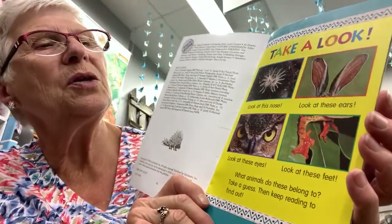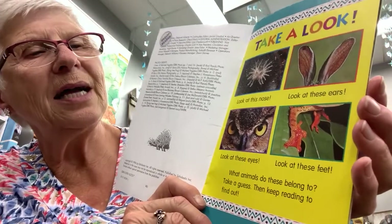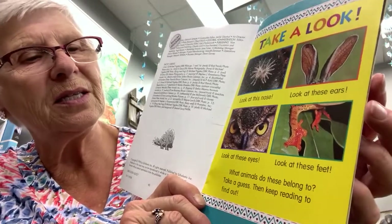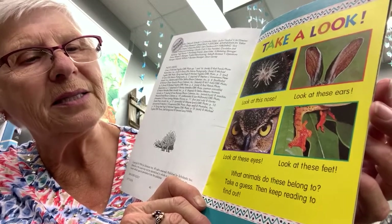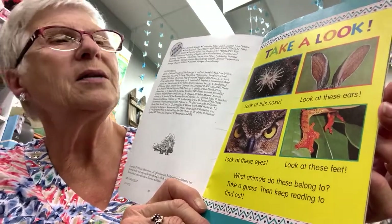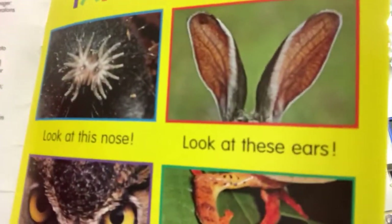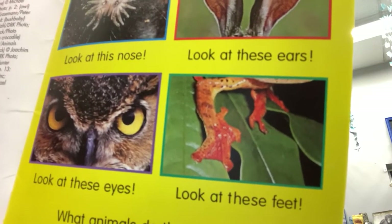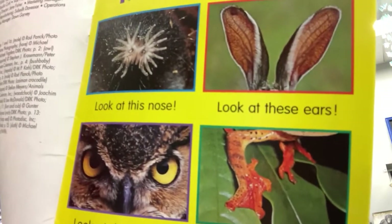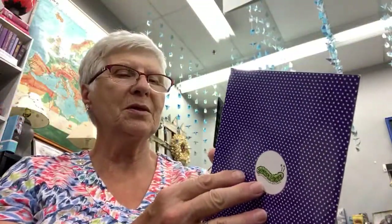Look at this nose, look at these ears, look at these eyes, look at these feet. What animals do these belong to? Take a guess, then keep reading to find out. There's the nose and the ears, eyes and the feet — hopefully you have an idea whose those belong to.